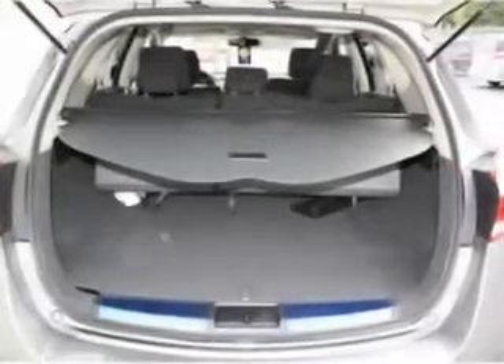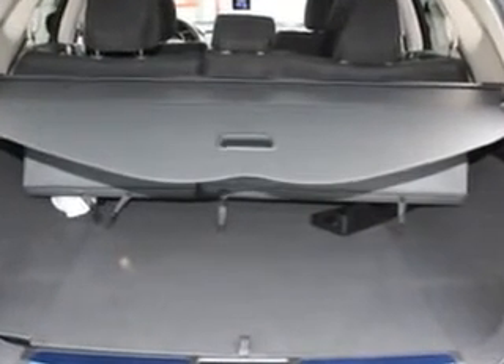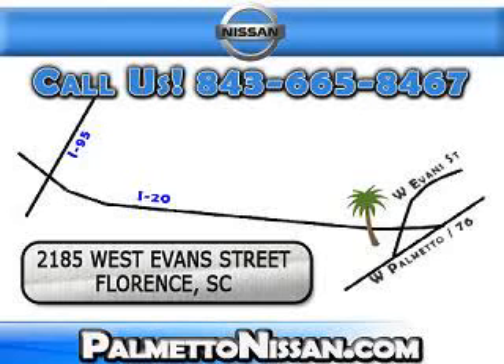Enjoy the drive and have peace of mind in this 2012 Nissan Murano. See us at Palmetto Nissan today. Just give us a call and we will be happy to answer vehicle questions, discuss financing, or trade-ins. You can drive away today with a great vehicle from Palmetto Nissan. We are easy to find in Florence at 2185 West Evans Street. Come see us.